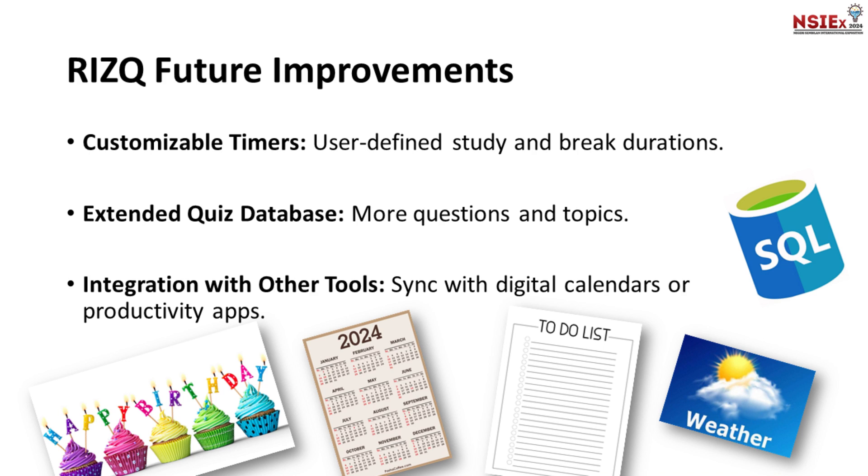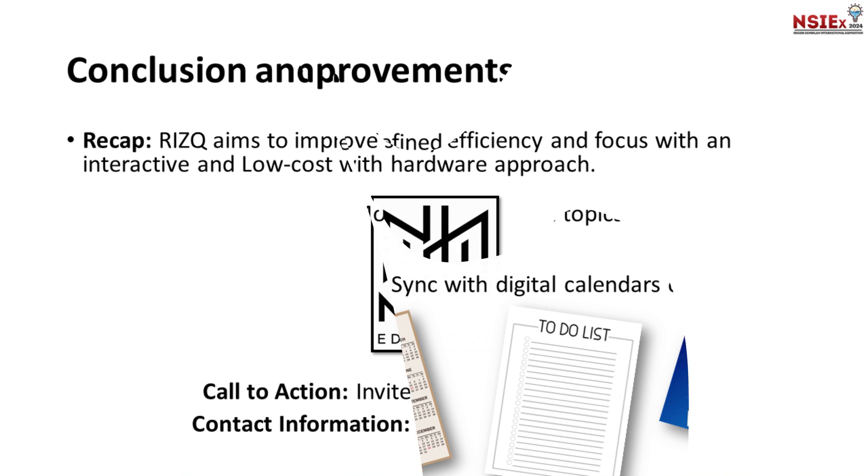In the future, we have exciting plans for RIZQ's improvements: customizable timers for user-defined study and break durations, an extended quiz database with more questions and topics, and integration with other tools like digital calendars or productivity apps such as calendar and weather.